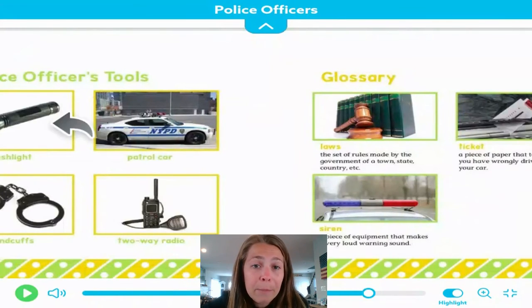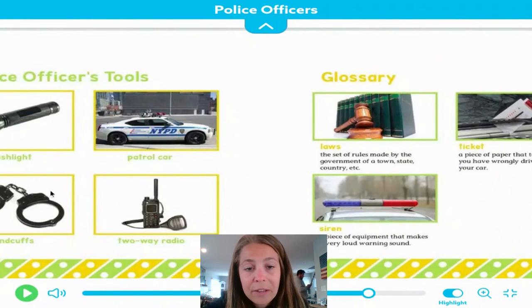In the back of our book, we have non-fiction text features. What we have here is a police officer's tools — this is important vocabulary so that we know some of the things that they have on them as well as how they help us in our community. They have a flashlight. There's a patrol car — that's the car which the police officers drive around in.